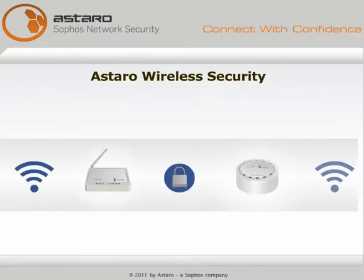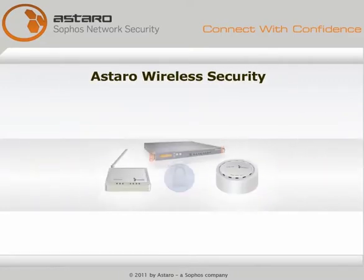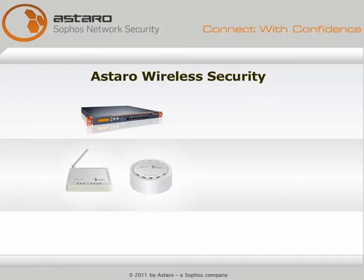Astaro wireless security — all you need for Wi-Fi, right in your Astaro security gateway. Try it yourself.